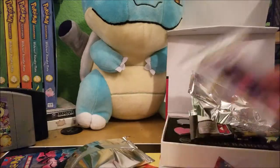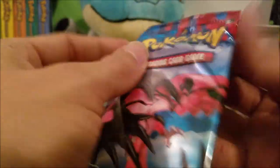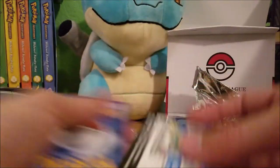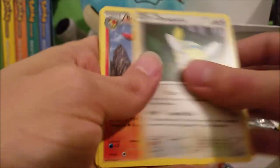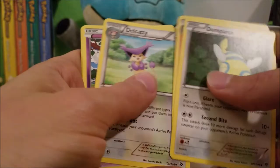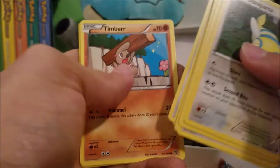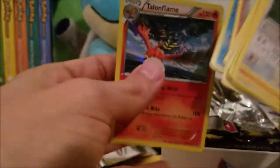For our final pack, we have the XY base set. I'm hoping they at least put one legit pack in here — I'm skeptical after that already-open one. We got Dunsparce, Braixen, Delcatty, Ekans, Fletchling, Shellder, Taillow, a Timburr, Reverse Holo Cloyster, and a Holo Talonflame.